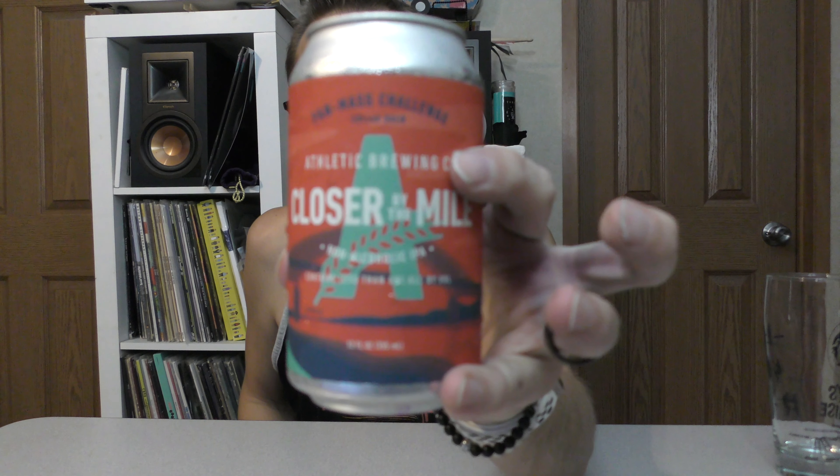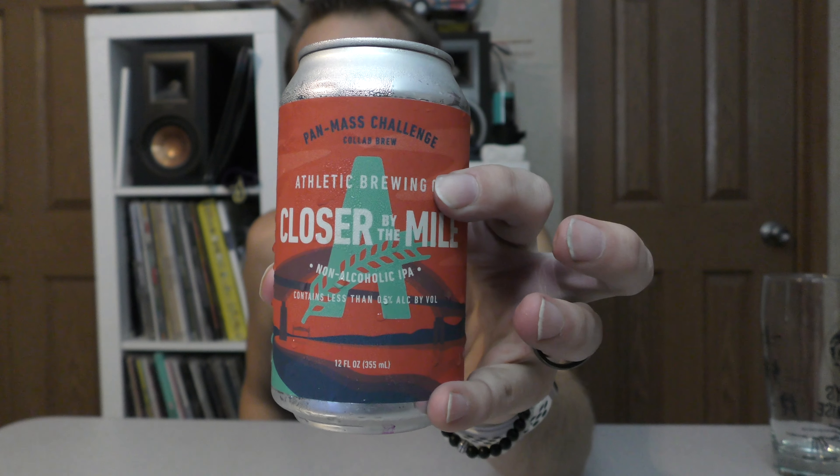Hey everybody, Chad here from Far Beyond Snooby and it is time for another non-alcoholic beer review. Today we're talking about Closer by the Mile. This is an Athletic beer — Athletic, of course, out of Connecticut.